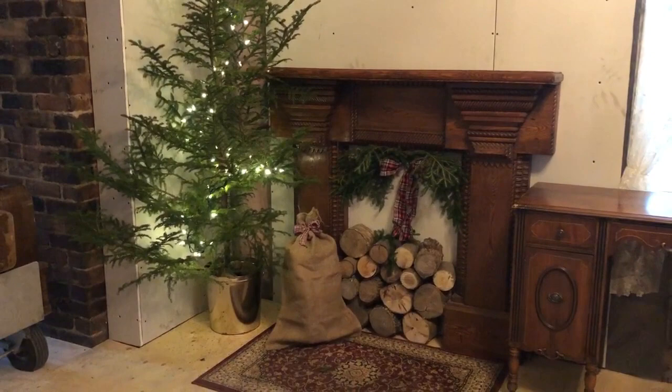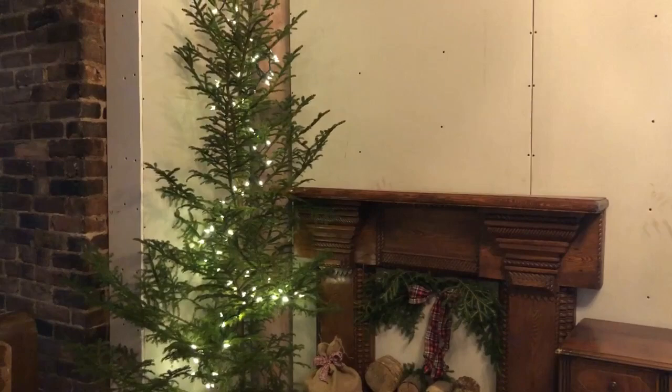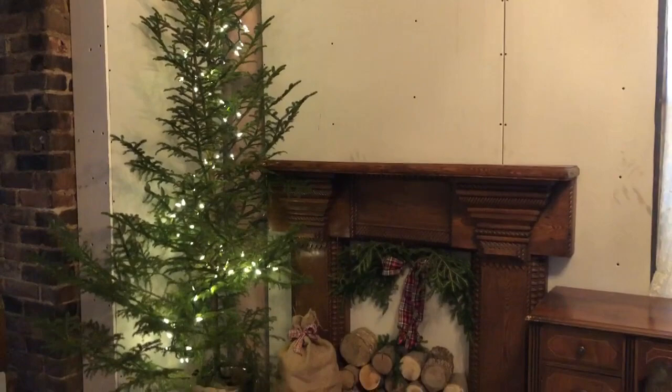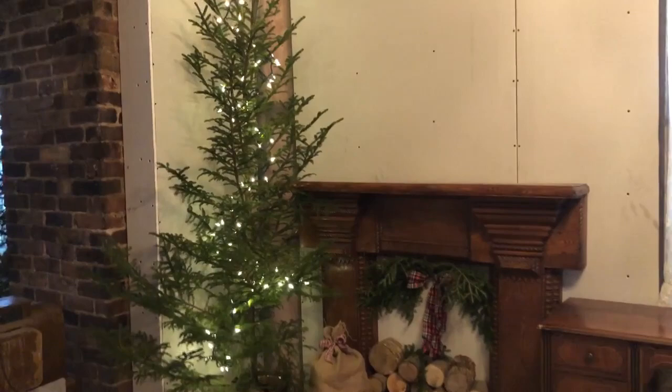Tree number seven is in our pub room, which is still under construction, but we're using it for the market. The Painted Pineapple is going to have a booth in this space and will use this tree for their beautiful ornaments. We've put lights on it, and we've got the fireplace mantle and the Santa sack ready, with more decorating still to come.